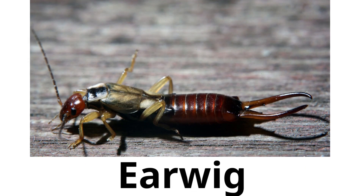Earwig. Earwigs have pincers on their back end and they like to hide in dark, moist places.